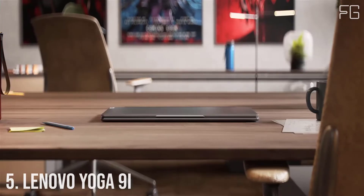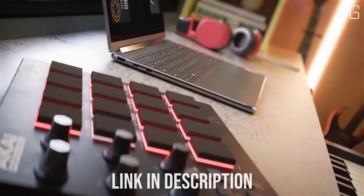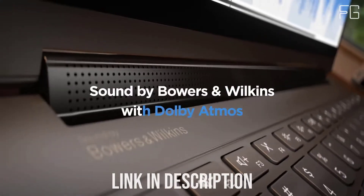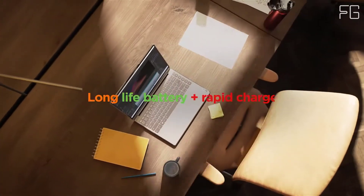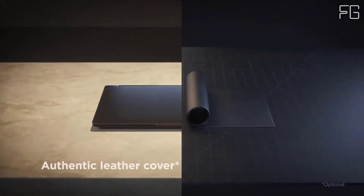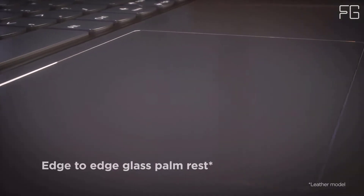Number 5: Lenovo Yoga 9i. An apex of entertainment, the Yoga 9i Gen 7 2-in-1 laptop dazzles with up to a 16:10 4K display and Bowers & Wilkins speakers. Its sleek design is the culmination of aesthetics and comfort, while responsive 12th-gen Intel Core processors drive top-flight performance. Yoga's signature four form factors give you the ultimate versatility. Take a revolutionary leap into real-world hybrid performance, with an innovative design that distributes processing power to where you need it most — from streaming to browsing to photo and video editing and more.